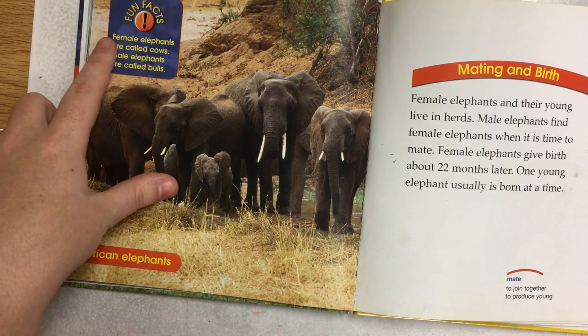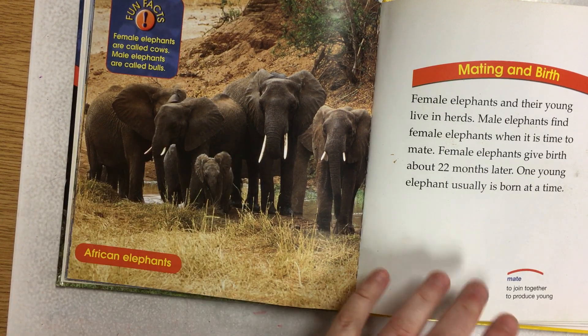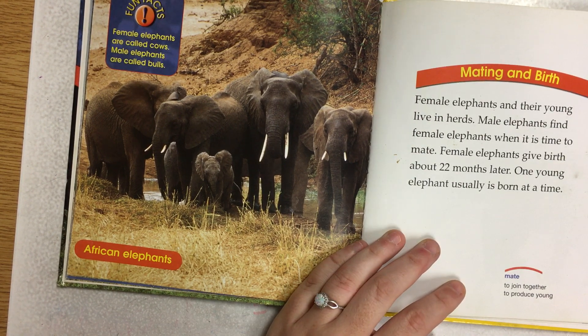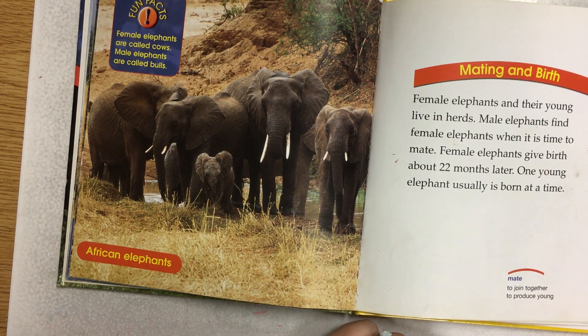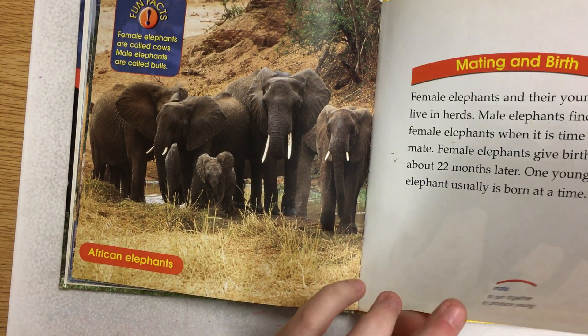Fun fact: Female elephants are called cows and male elephants are called bulls — just like cows and bulls that we see on farms, they have the same names.